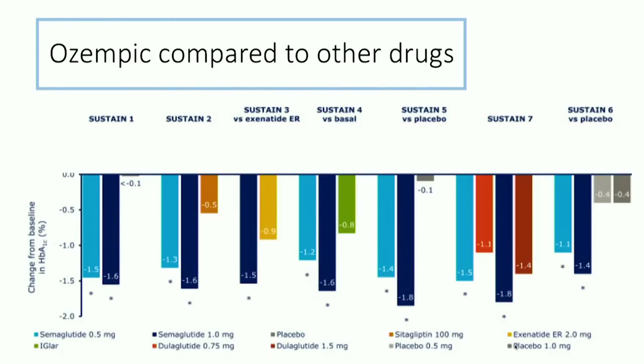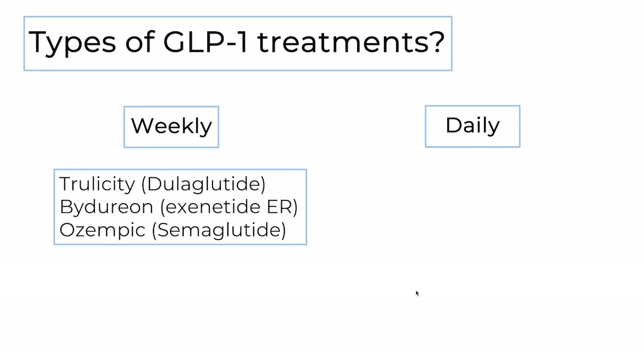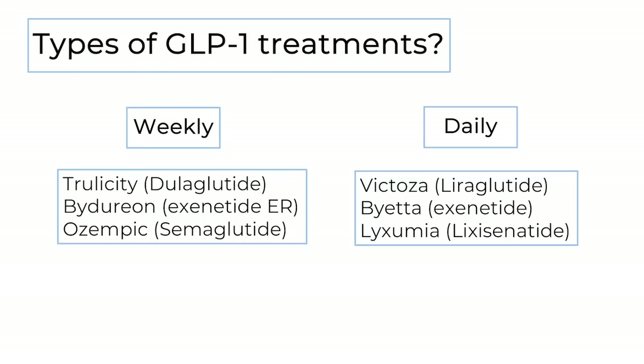So how does Ozempic compare to other GLP-1 therapies? There are a lot of GLP-1 treatments available — weekly versions and daily versions. The weekly versions include Trulicity, which is dulaglutide, and Bydureon, which is exenatide extended release. The daily versions include liraglutide or Victoza, and lixisenatide. So we have quite a few options in terms of GLP-1 treatments, and most of those options have been tested and investigated.